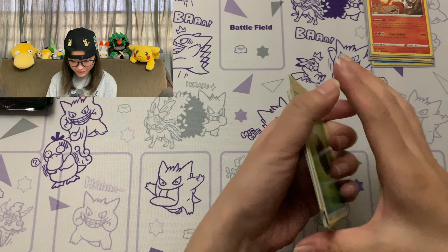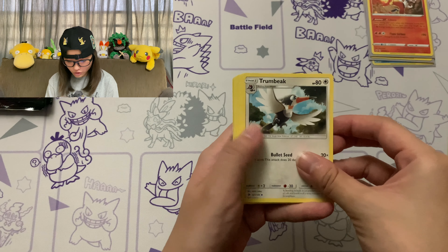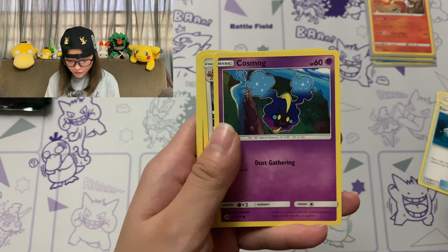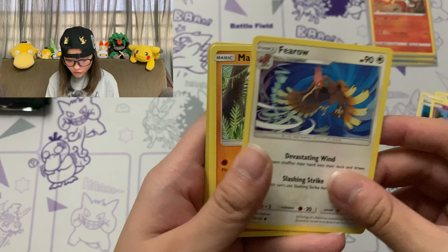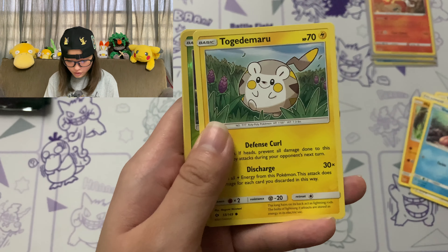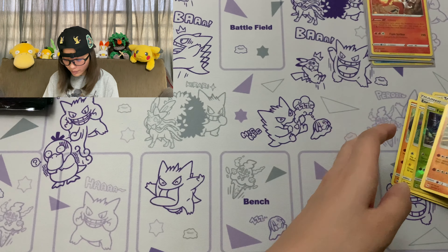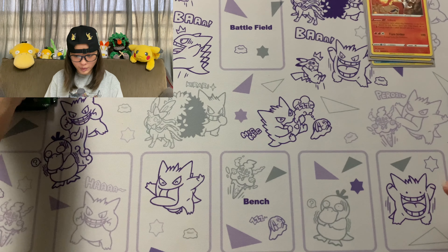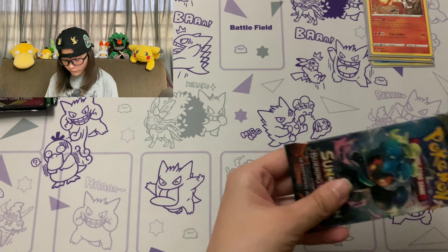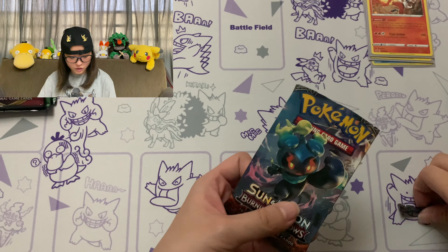I've decided to do something a little different today — I'm not gonna look at the colour of the code card, just gonna give you guys the code card and jump straight into it. We've got Trumbeak, Energy Switch, Torracat, Cosmog, Flareon, Makuhita, Shellder, Togedemaru, Drampa, Mantyke, and Hariyama. We didn't pull anything on our first pack but that's all good, since it's just the Sun and Moon base set. I'm hoping for some really good pulls in the newer sets like Sword and Shield and Vivid Voltage.